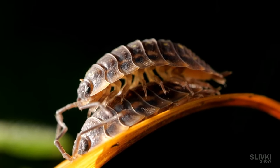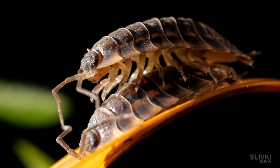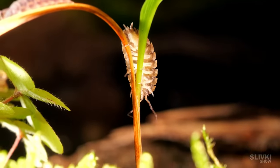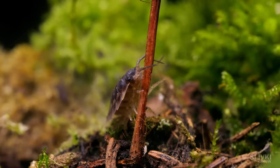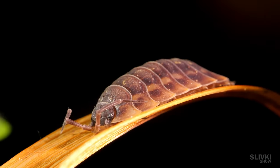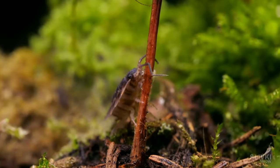An important part of their communication is also touching each other's antennae. Now it looks like they quarreled suddenly — one isopod climbs down and begins to gnaw on the trunk of the tree his friends are sitting on. What an interesting relationship they have, just like humans. This could also be the reason why the plant feels so bad.